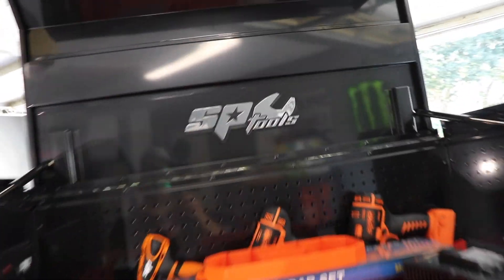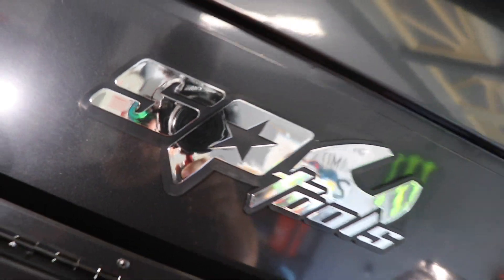All right guys, they just left. Check this out — SP Tools. I just had an opportunity of a lifetime to work with this company. I've been dreaming of the day to work with a tool company, and this could not be more perfect. This company is very new to the United States — they have a very good reputation in Australia, that's what they're really known for. That's been their market for a long time, and they just moved to the United States.